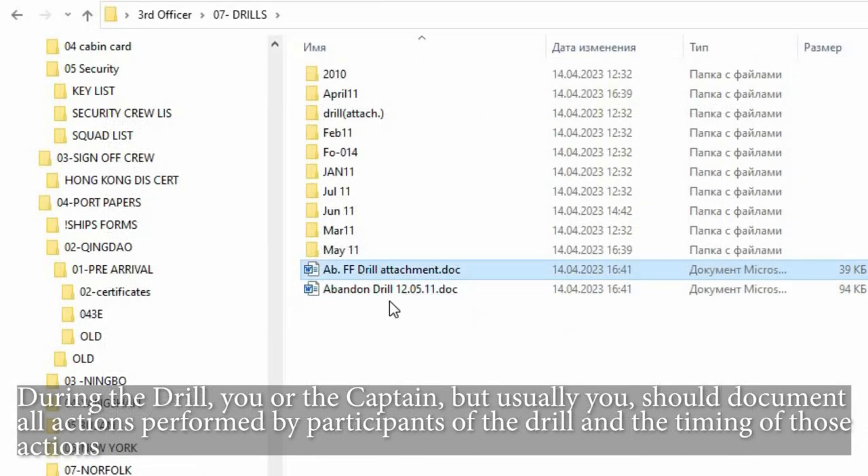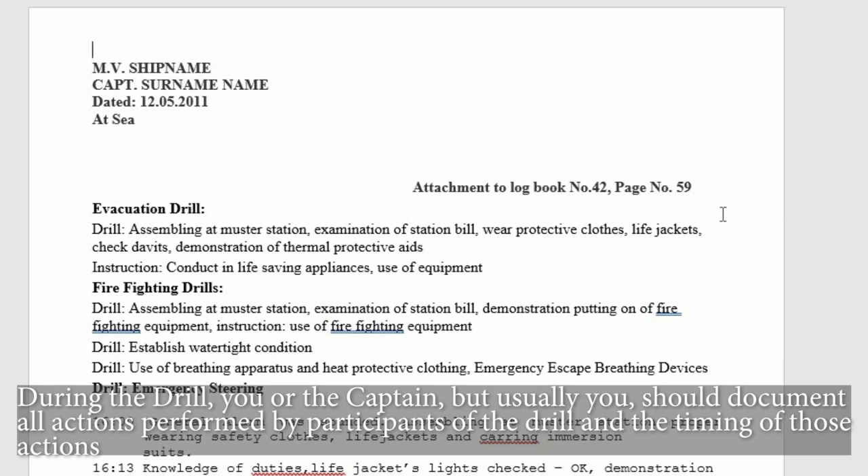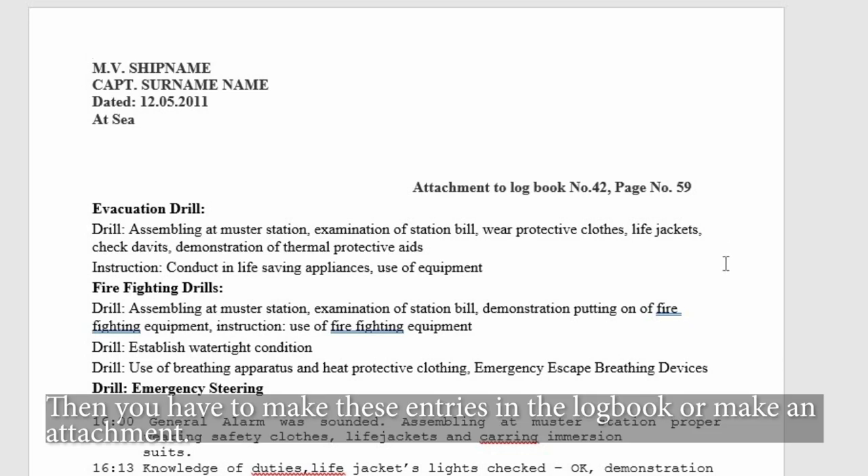During the drill, you or the captain — but usually you — should document all actions performed by participants of the drill and the timing of those actions. Then you have to make these entries in the logbook or make an attachment.